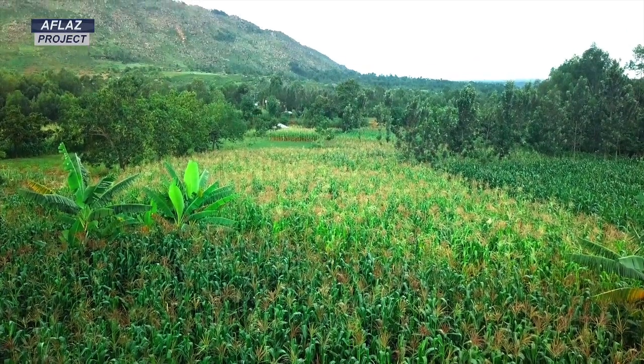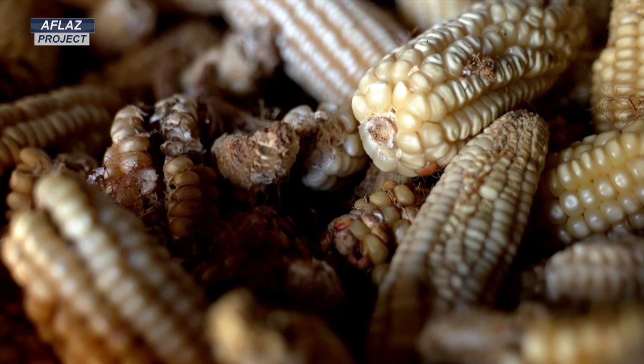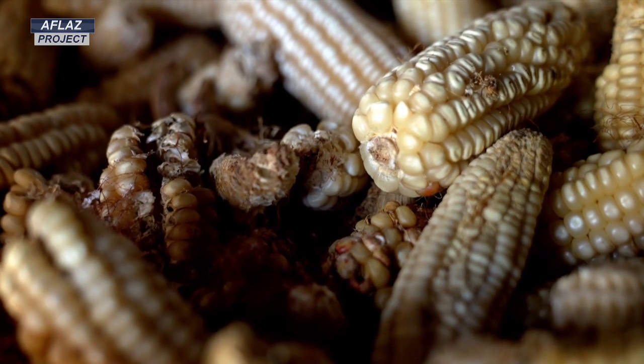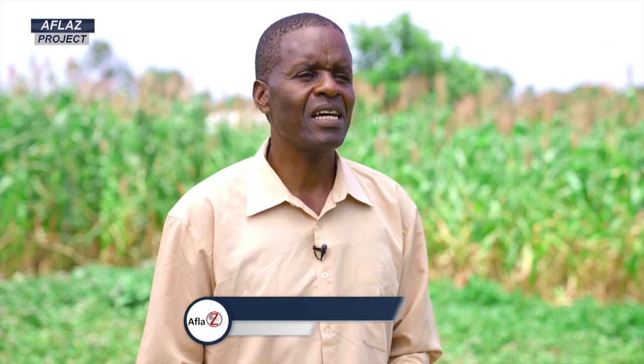I have been farming maize for 35 years. From that time, we used to farm in the normal way — just planting maize, harvesting, and bringing it home. But since we received training from the East African Farmers Federation, things have changed.